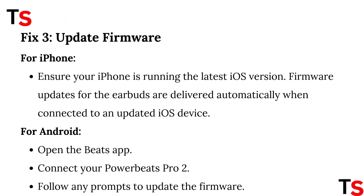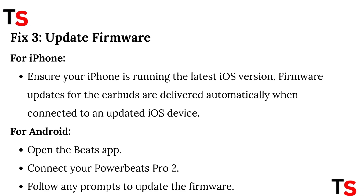Fix 3: Update firmware. For iPhone, ensure your iPhone is running the latest iOS version — firmware updates for the earbuds are delivered automatically when connected to an updated iOS device. For Android, open the Beats app, connect your PowerBeats Pro 2, and follow any prompts to update the firmware.